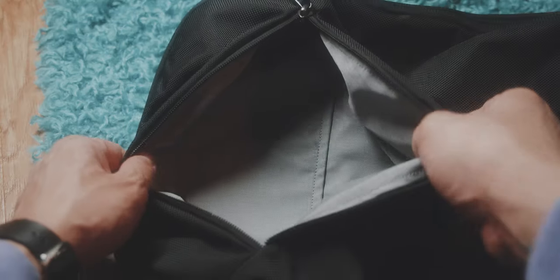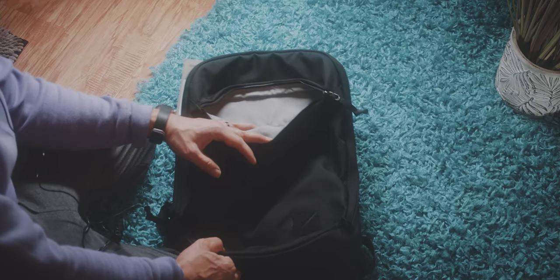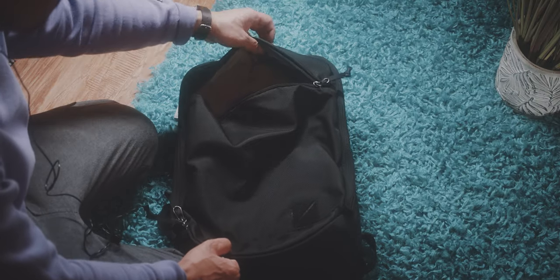Furthermore, you have this big drop-in pocket in the front which is basically just a deep dark hole in which you can easily lose smaller items. However, I tend to use this only to quickly store items, and I can fit my Patagonia nano puff jacket inside.